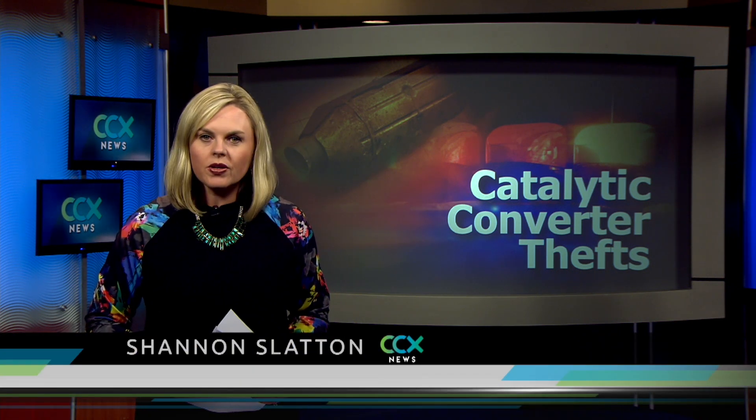Brooklyn Center police are asking residents to be vigilant after a record number of catalytic converter thefts. Officials say they've seen an increase in thefts over the last three weeks. Reporter Sonja Goins shows us why criminals like to target hybrid or newer vehicles.